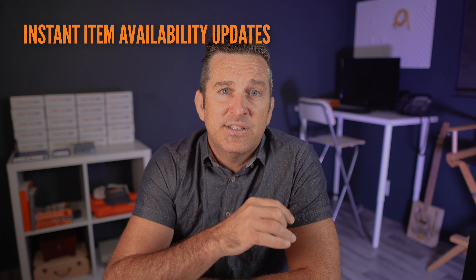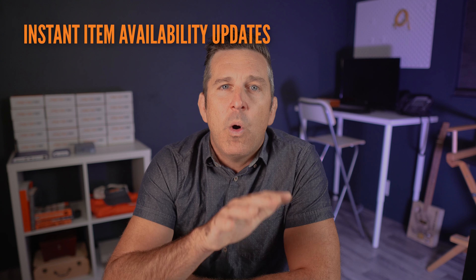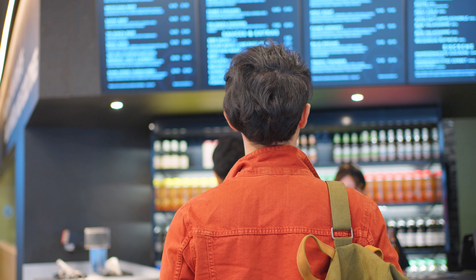In addition to pricing, we also have the menu boards show when an item is sold out. When an item is out of stock, the digital menu boards are automatically updated to show it as unavailable. This is important for managing customers' expectations, because you don't want them getting to the front of the line only to find out the item they want is not available and then having to decide on another item.